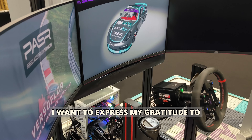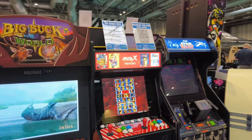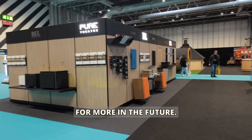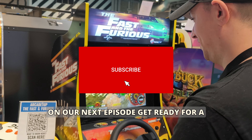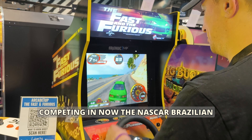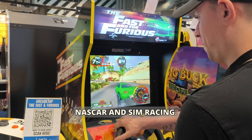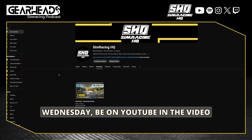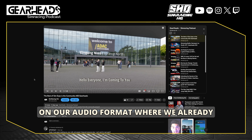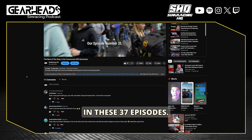Thank you to everyone who was part of the Man Cave event. There was plenty of room to grow and learn from this inaugural expo, and I truly hope that success paves the way for more in the future. On our next episode, get ready for a special treat — I'll be joined by a Portuguese driver competing in the NASCAR Brazilian series, Lorenzo Beirao. We'll have loads to discuss about NASCAR and sim racing.